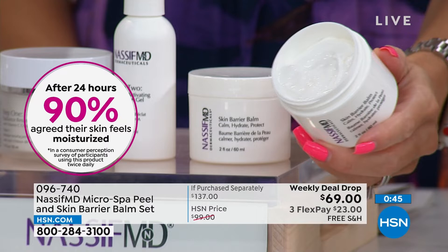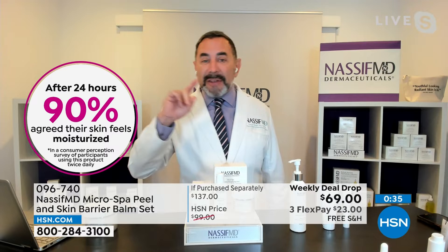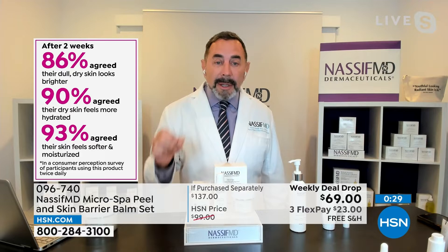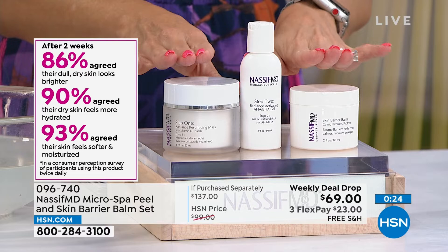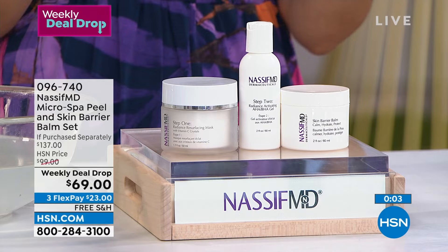To me, this is the most innovative treatment — the closest to a med spa treatment that you're going to do at home twice a week, even once a week. It's normally $137; we've dropped the price for one week to $69, free shipping and handling. Two weeks, four weeks, you're going to see results — even the very first time. The crystals are fine so when you massage them in they gently exfoliate, and that foaming warming action with AHAs and BHAs really brings your skin to life. Then the new skin barrier balm protects and plumps.